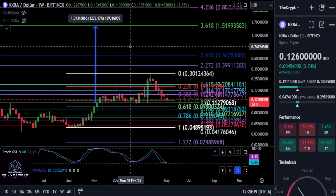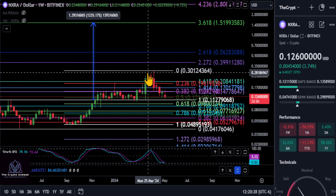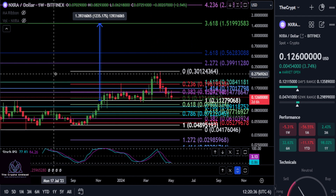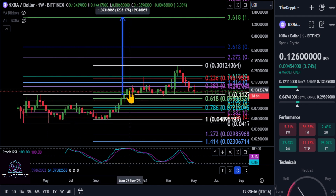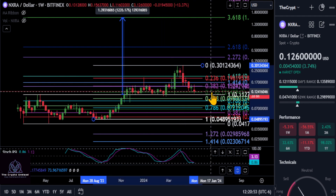We're going to take a look at NXRA here — another new one we're going to cover and see how it does. Going from the low to the high on the Bitfinex weekly chart, you can see we're hitting the 0.5 perfectly at about 12 cents. We also have the top from back here, and this is where the Fibonacci comes into play, going from the high back in April of 2023 to the low. It went sideways for a long time and you can see it is respecting the Fibonacci levels to a degree.